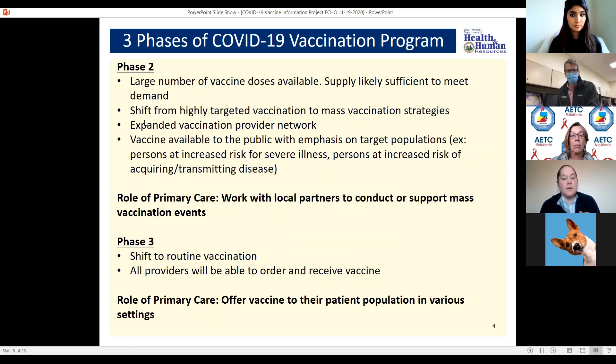We are going to closely monitor inventory as well as distribution. There is likelihood that the vaccine will need to be repositioned depending upon how much supply we have and how much uptake occurs, because this is going to be a scarce resource in the beginning. For those of us who are primary care providers, this first phase is really going to be coordinating vaccination more of your workforce than the patients you necessarily serve. In phase 2, when we have a more robust number of vaccines available, the supply is able to meet demand and we'll shift from targeted populations to more of a mass vaccination strategy requiring an expanded vaccination provider network.